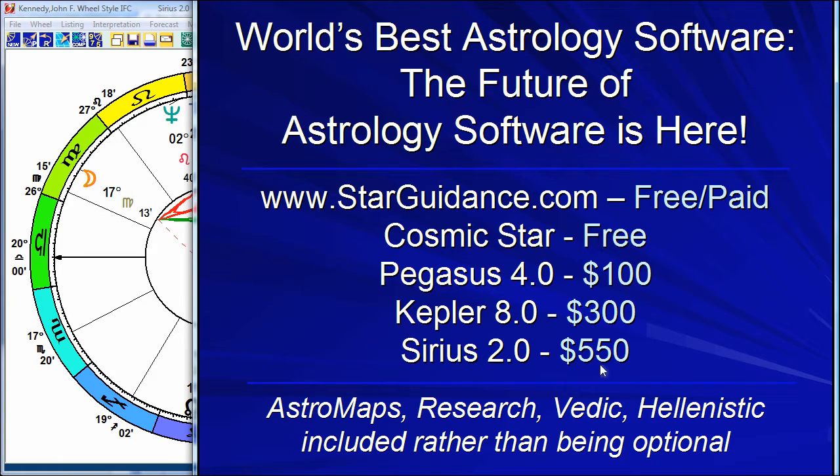That price tag may make you feel dizzy because it sounds like a lot of money — this is in United States dollars. Actually, the Sirius software is not as expensive as programs from other companies because it does so much. If you're a Vedic astrologer, you can use Sirius. If you're a Hellenistic astrologer, you can use Sirius. If you are doing research, Sirius has the best research features. It has the best astro maps — what's called astrocartography maps. Kepler also has fantastic astro maps and research, almost all the same features, but doesn't have as much Vedic, Hellenistic, and other features.